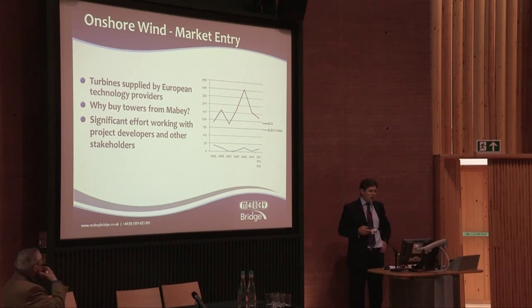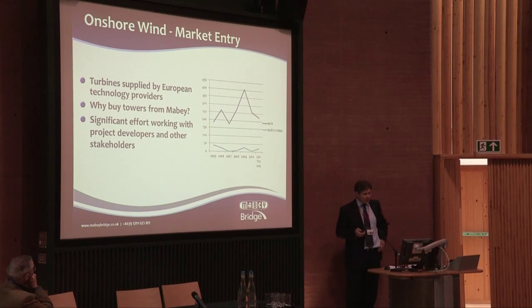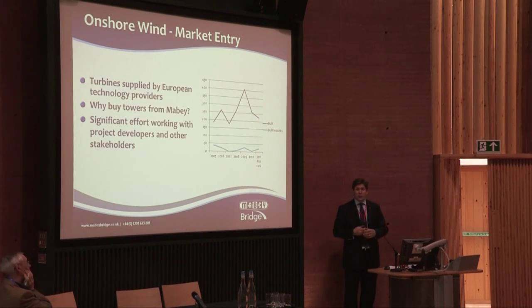A little bit about the market. The turbine technology is supplied by the major European technology providers — at least one of whom I know is here today. They are our customers; they are the people that are going to buy wind turbine towers. But you have to ask: why would they buy them from Maybe Bridges? They've been living in the UK for many years quite successfully, and the majority of towers — if not all of them — come in from all over the globe. They have suppliers all over the globe; they are truly global businesses.